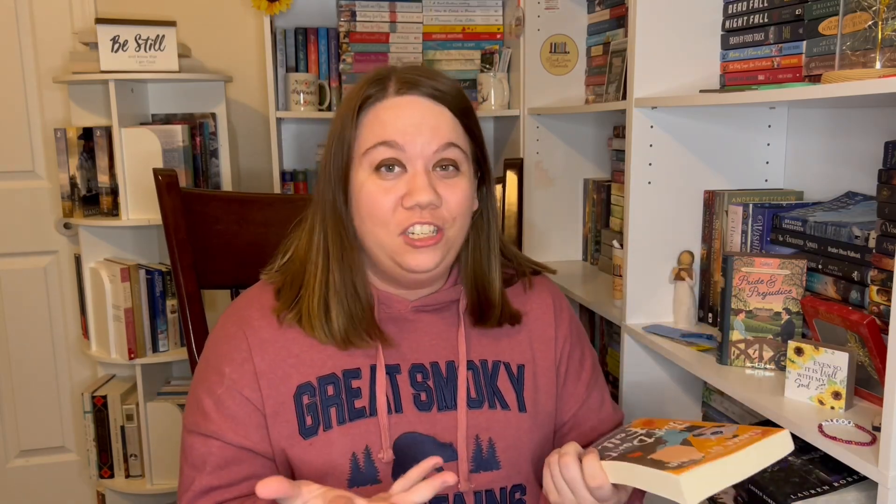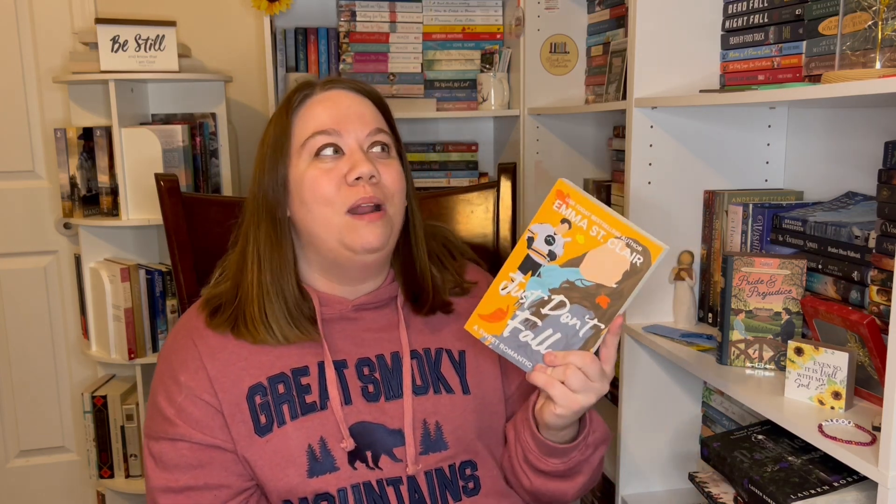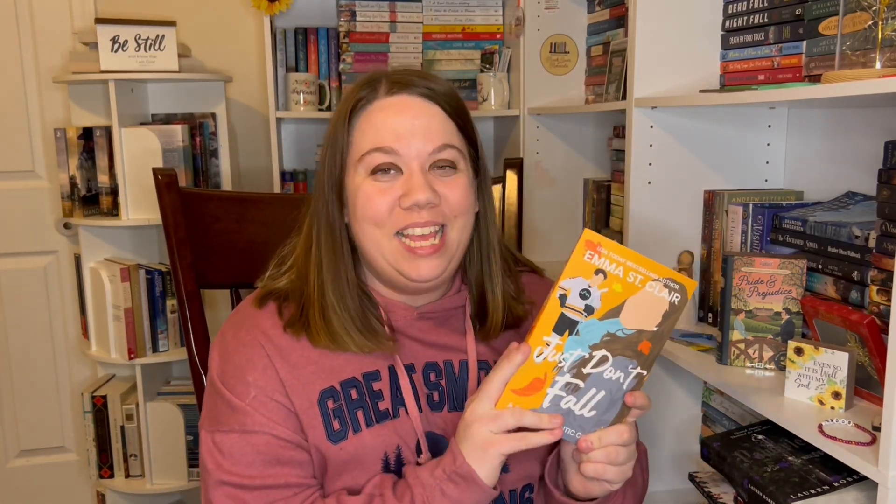Then we have a gift from our friend Alicia at For the Love of Christian Fiction — she got me 'Just Don't Fall' by Emma St. Clair. I was so pumped because I read this book this year — it was one of my favorites. I gave it four stars. It was my first Emma St. Clair book, a hockey romance in the Sweater Weather series, and just a cute clean rom-com. This is definitely one I'm glad to have on my shelf. Thank you so much, Alicia.